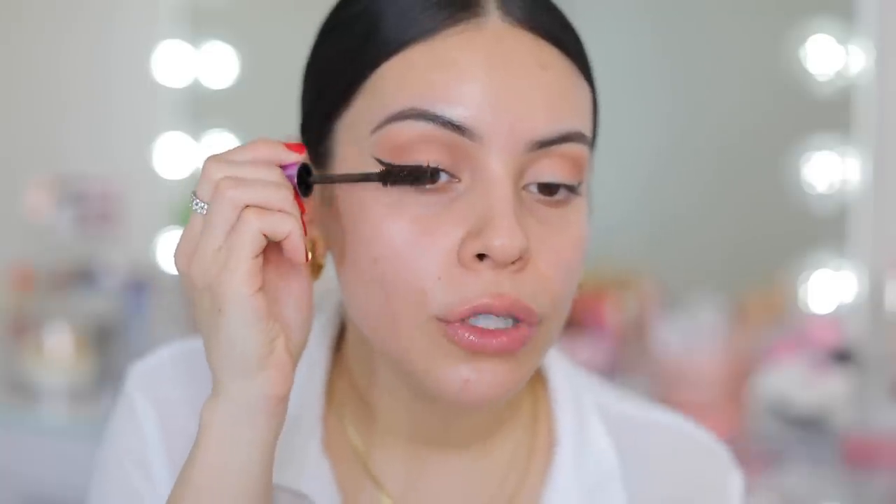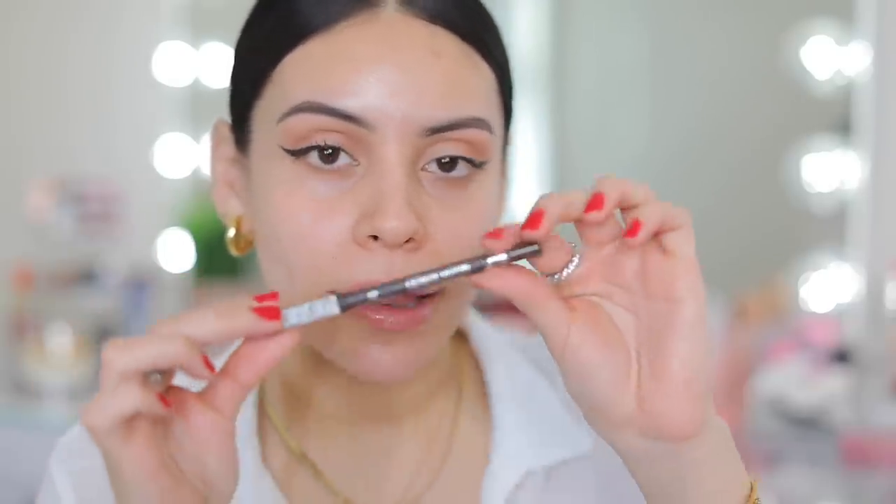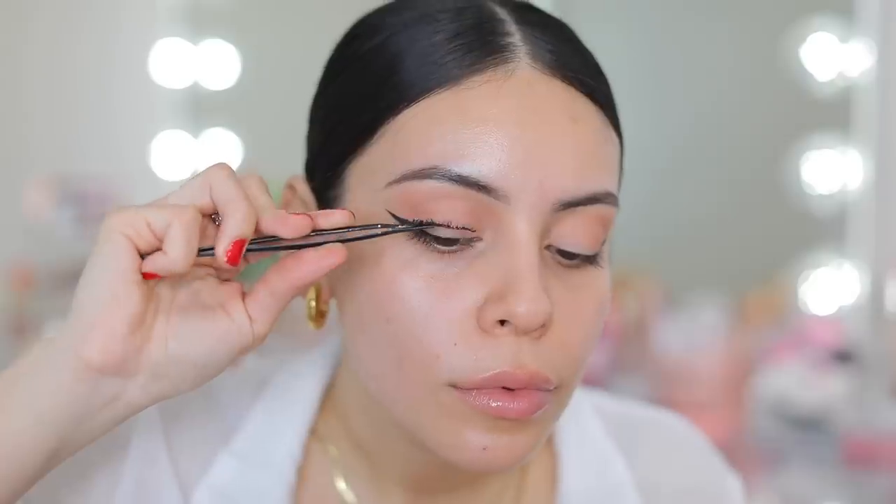I'm going to go in with mascara — this is the e.l.f. Big Mood in the shade Deep Brown. I love this formula and I love brown mascara. This also comes in a waterproof version which is really nice. For lashes I'm going to use the Kiss Pompadour lashes — they're basically like the Kiss number 11s but a little darker. If you want that natural wispy lash extension look you will love these. I'm also going to tightline my upper lash line with the Essence Extreme Lasting Eye Pencil in Espresso. Lashes are on — these have been my favorites for everyday makeup.